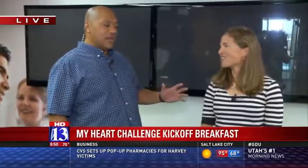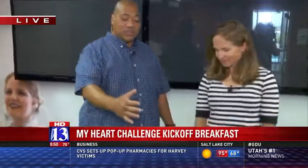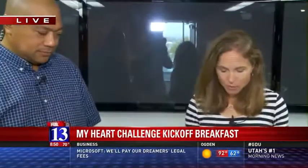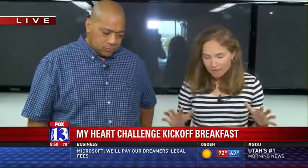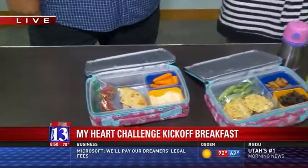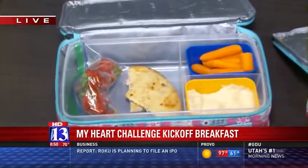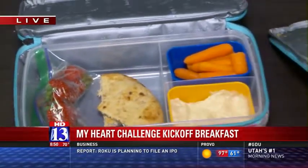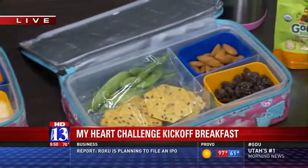So, Carrie, you always bring great information for us every year. And this year, I noticed you brought some school lunches. Is this for adults or this is for kids? Well, it could be both, but this would be something I would make for my two daughters. So when I pack a school lunch, I have three things that I try and have: a complex carbohydrate, a protein source, and fruits and vegetables. It's really that simple.